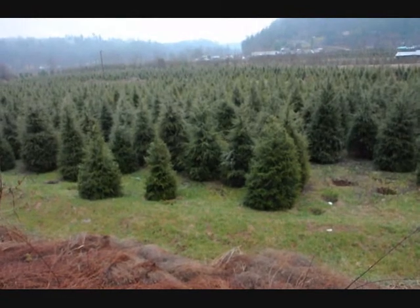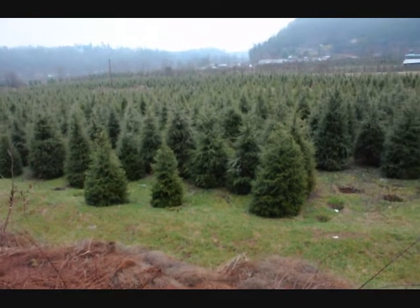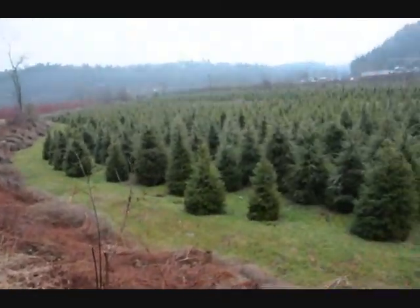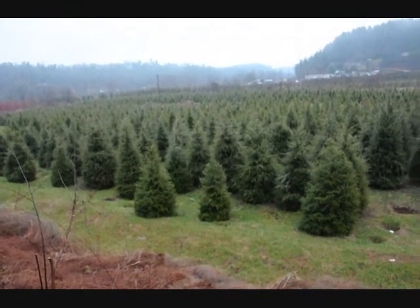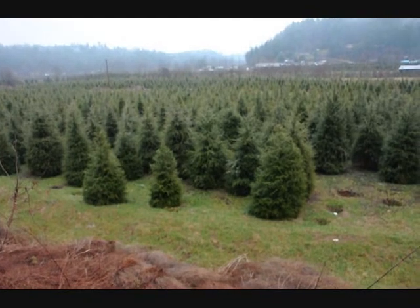This is a block of 6 to 7 and 7 to 8 foot Canadian hemlocks. You can see none of the trees are touching. Any trees that were touching were thrown away on the side. Give us a call, 215-651-8329, for Canadian hemlocks.